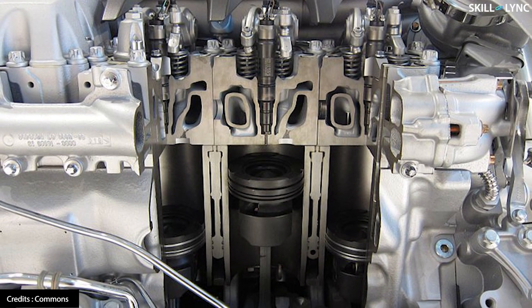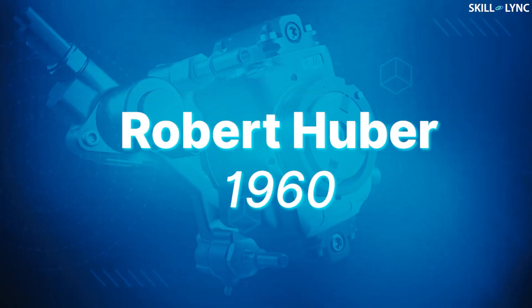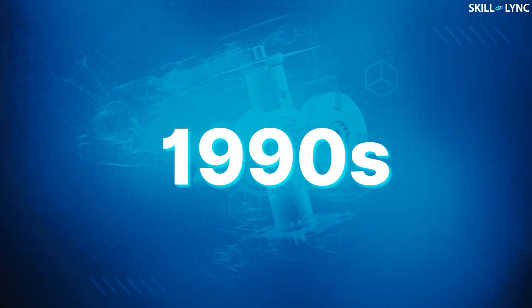In order to overcome these disadvantages, modern diesel engines use the electronic common rail injection system. CRDI was first developed by Robert Huber in the 1960s, and was successfully adapted in automobiles during the 1990s.